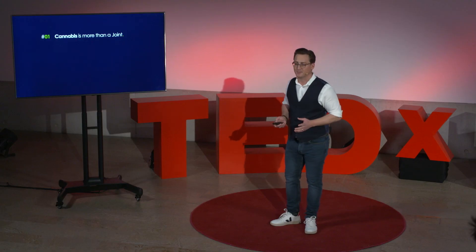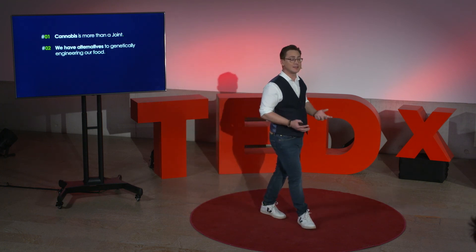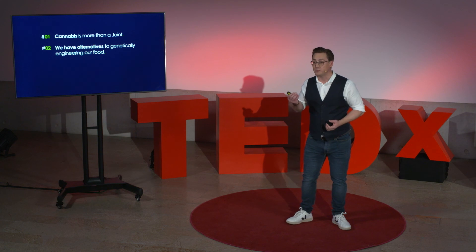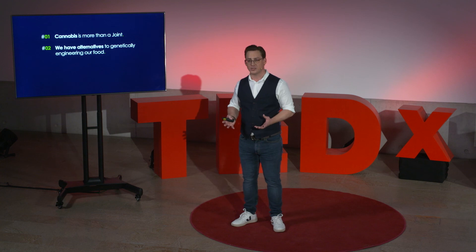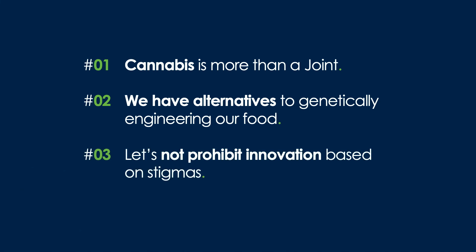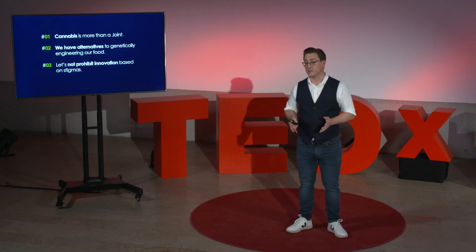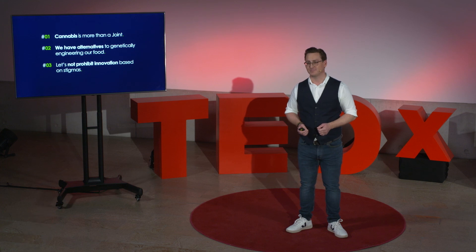Secondly, the research to improve cannabis shows that we have alternatives to genetically engineering our food — and this is big news in times where everybody talks about the moral righteousness of gene modification. And finally, to address global food shortage, we need solutions that are accepted by us. Let's not prohibit innovation based on stigmas. Let's look at cannabis as a source for innovation that can help deliver natural solutions to feed 10 billion people by 2050. Thank you very much.